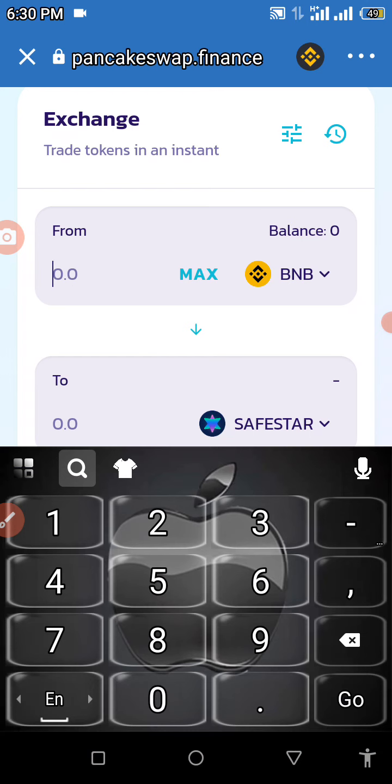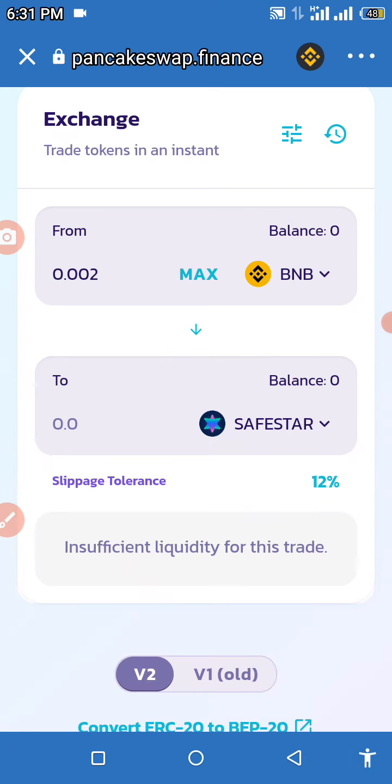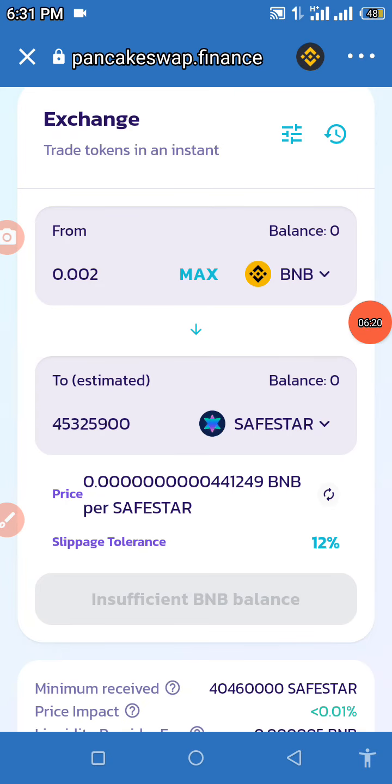Enter the amount of BNB or Smart Chain you're willing to swap. We are going to enter 0.002 BNB and wait for it to load to see the amount of Save Star tokens we can buy with that amount. Remember to have your slippage set to 12 percent — if not, you will not be able to complete the transaction successfully.